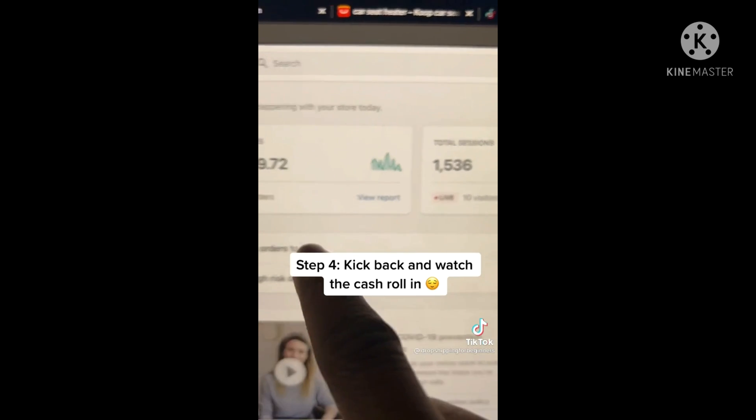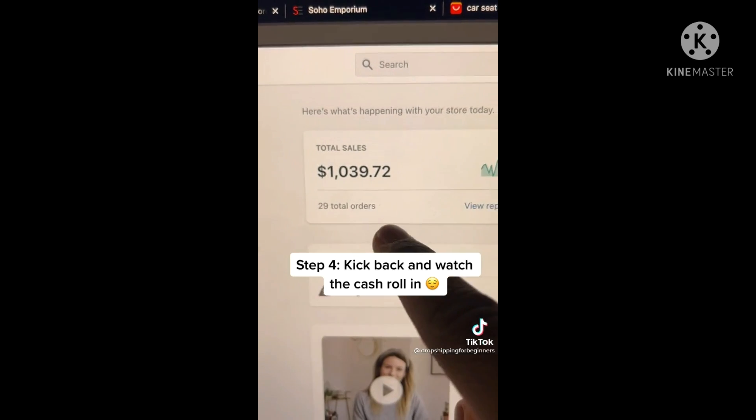Step 4: kick back and watch the visitors roll in. All it takes is 29 orders for you to make $1,000 a day.